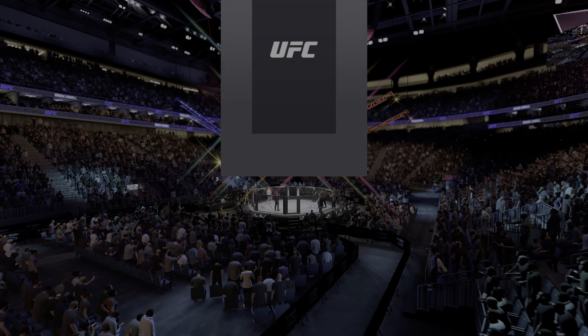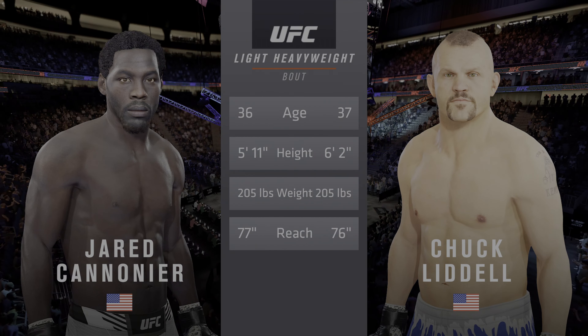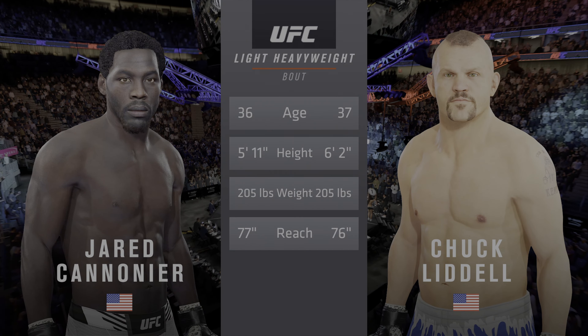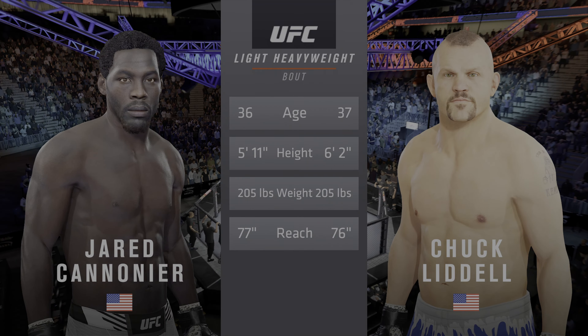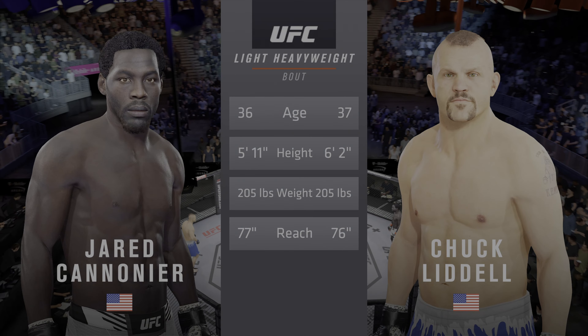And now our tale of the tape for this light heavyweight fight. These fighters are relatively close in age, just a year apart, with some differences in height and a similar reach. All right, now for the official introductions, we go inside the octagon to Bruce Buffer.